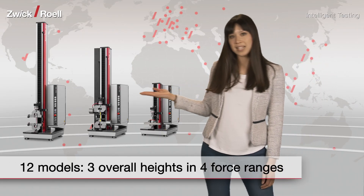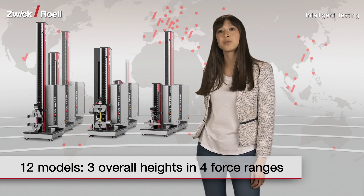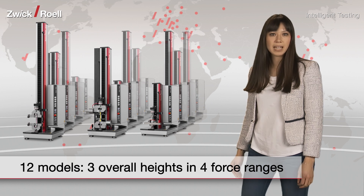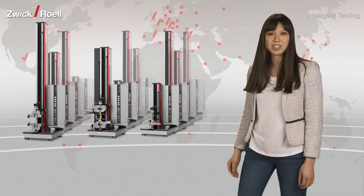Zwickyline comes in three overall heights, which are available with four different force ranges, giving a total of 12 models from which to choose the right Zwickyline for your individual testing application. This means that you don't just get the testing machine which happens to be there — you get the testing machine that you really need.